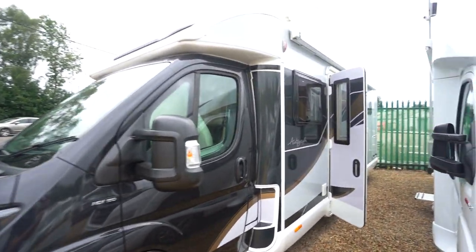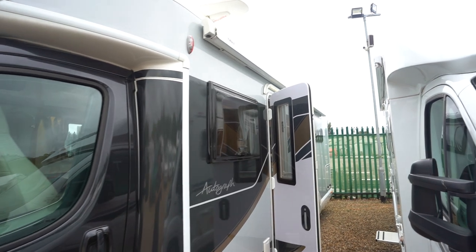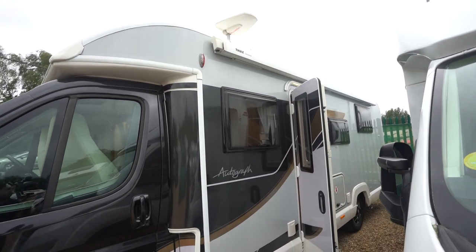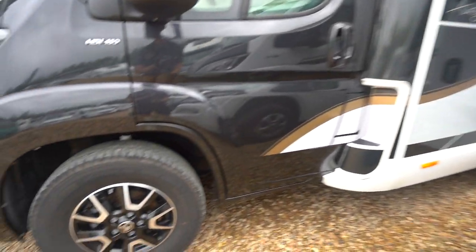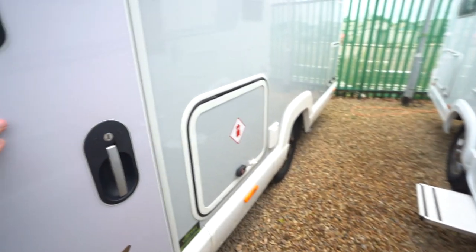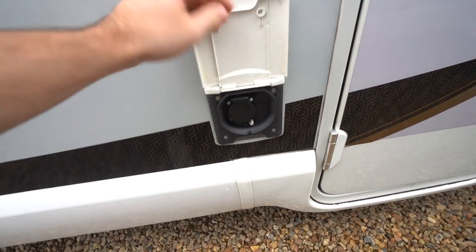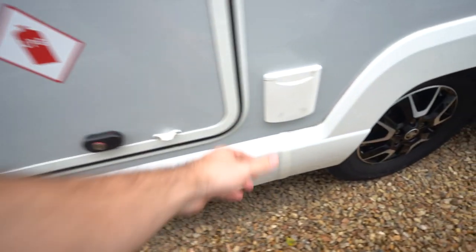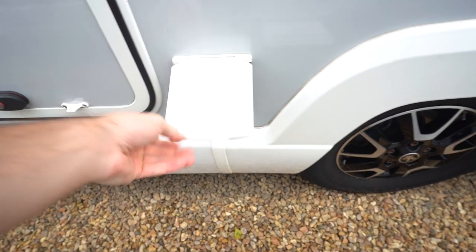On the habitation side we've got a wind-out awning at the top as well as a digital TV aerial on the roof. There is a solar panel on the roof too. We've got diamond cut alloy wheels. Coming across, we've got an external 3-pin mains socket and also an external barbecue point.